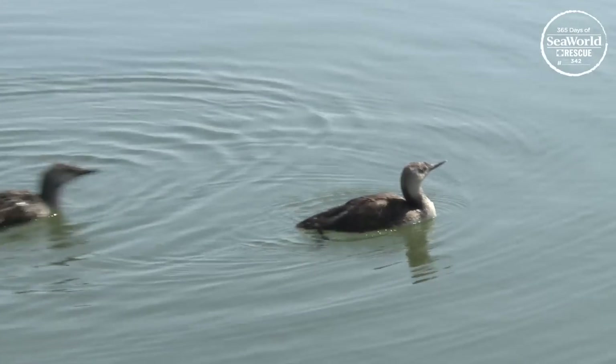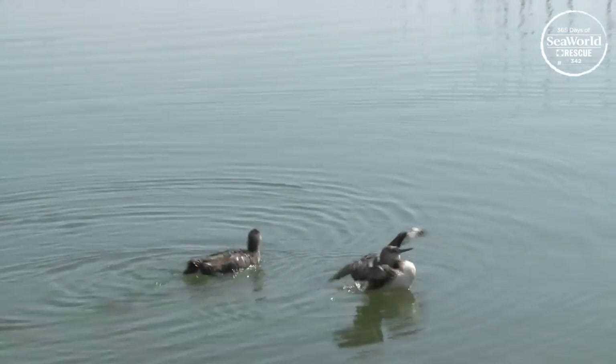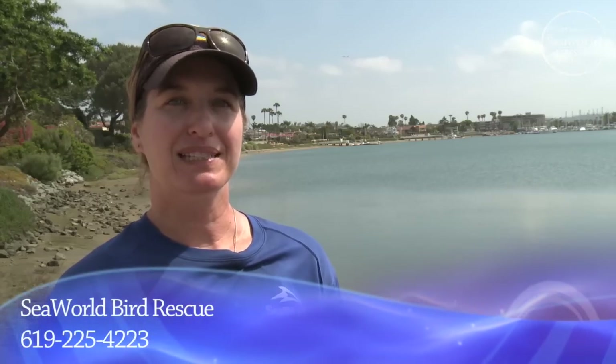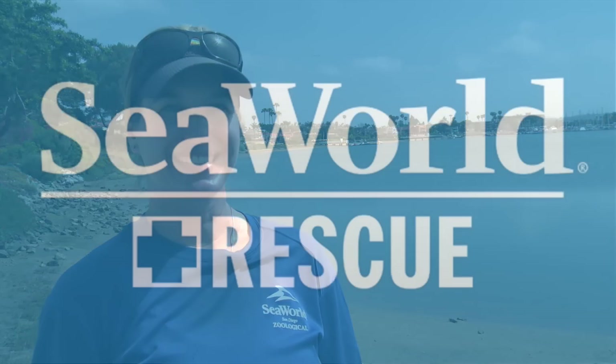Currently this year at SeaWorld we have already rehabilitated 120 seabirds. If you do find a bird that is in need of assistance, please contact your local rehabilitation center.